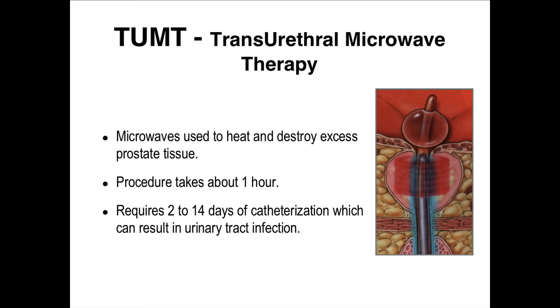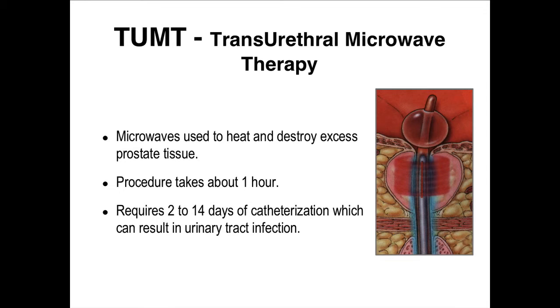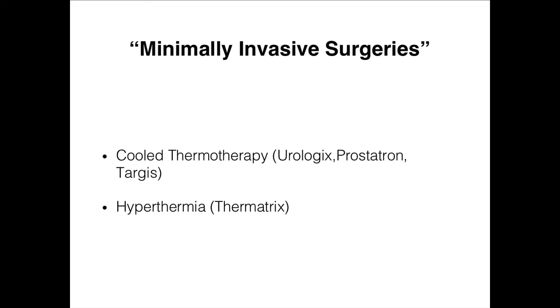Microwave therapy can be done in the office. I think of it for patients who are high-risk for surgery, can't go off blood thinners, or don't want a catheter for the rest of their life. You heat up the prostate with a microwave antenna, causing thermodestruction. It takes about an hour, two weeks to recuperate, and about eight weeks before they see the best results. The two options I'm familiar with are the Thermatrix and the cooled thermotherapy — I prefer the cooled one because it cools the urethra and patients have fewer complaints after the procedure.